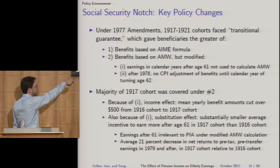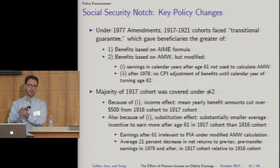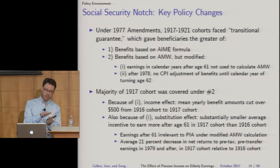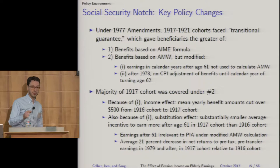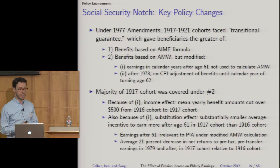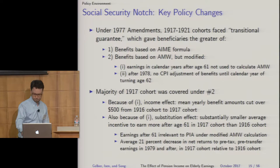The majority of the 1917 cohort was covered under the modified AMW formula, creating two potential effects on earnings. First, an income effect: years after hitting age 61 that otherwise would have been counted in the highest-earning years were no longer counted, bringing down average AMW and therefore average Social Security benefits. Second, a substitution effect: if you earn more in the 1917 cohort in years after hitting age 61, it no longer raises your benefit, creating a substantially smaller incentive to earn — an average 21% decrease in net returns to earnings in the 1917 cohort relative to 1916.